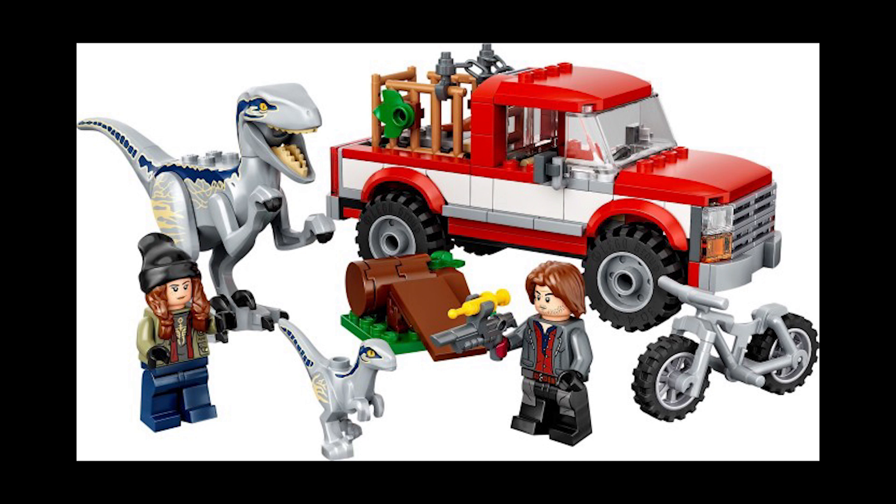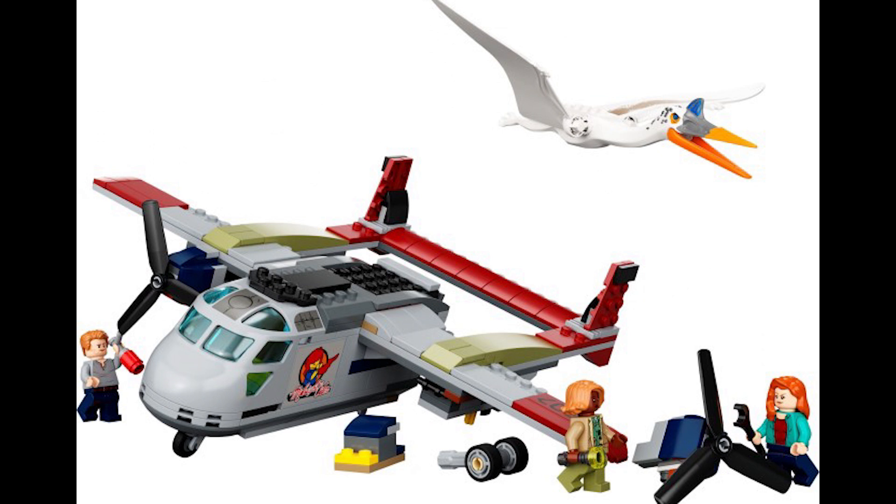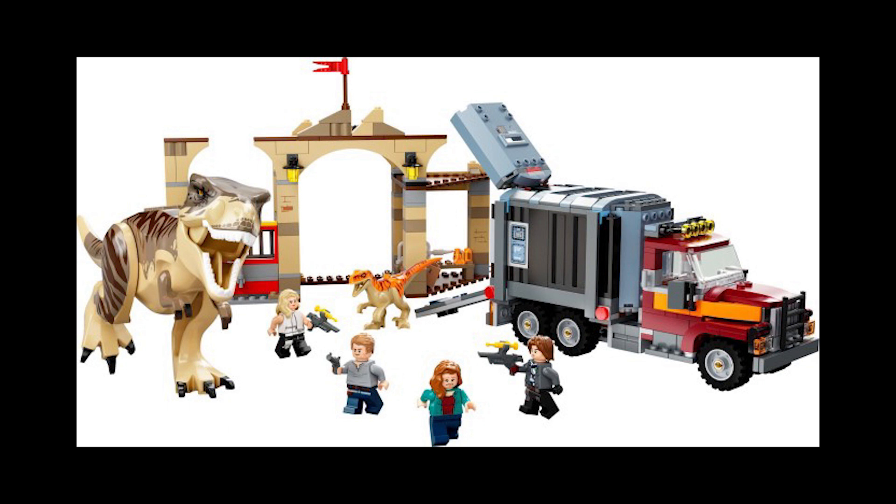Moving on to set 76947, this is the Quetzalcoatlus Plane Ambush, retailing for £45, $45, or 50 euros, also released April 17th. It's a decent set, however it does contain a lot of large pieces — only 306 pieces, mainly a plane build which takes up the majority. The dinosaur is decent but probably not my favorite. This set has been as low as £30, and you can still pick it up for £30 from Argos or Amazon at the moment.